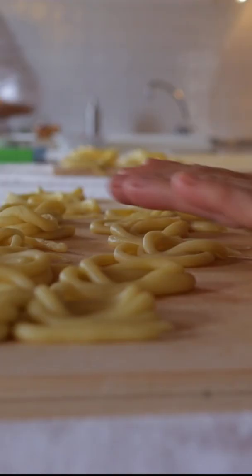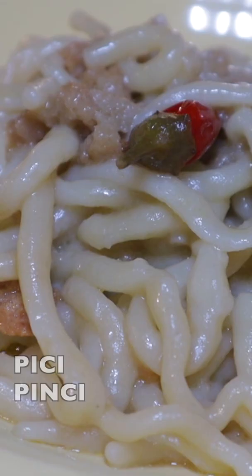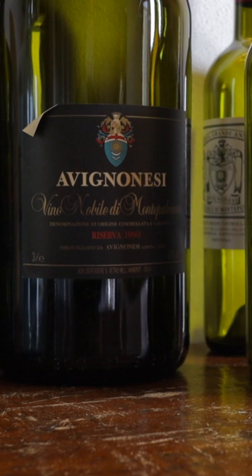Italian pasta is so diverse, but this might be my new favorite. It's called Pici from Tuscany. They have it with white sauce. I even had it with some wild boar. But today, this chef from Avignon Nessie is making it super simple.